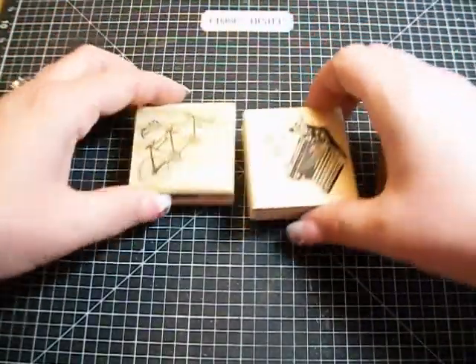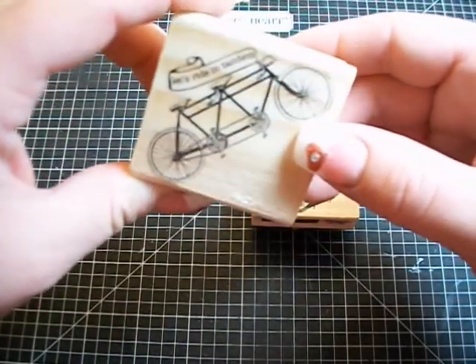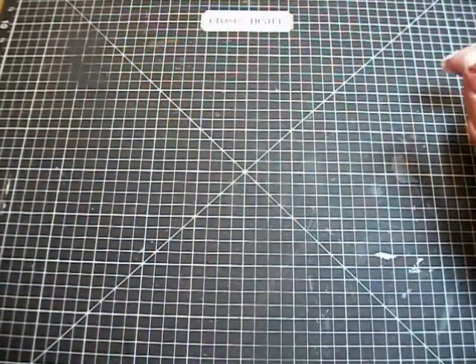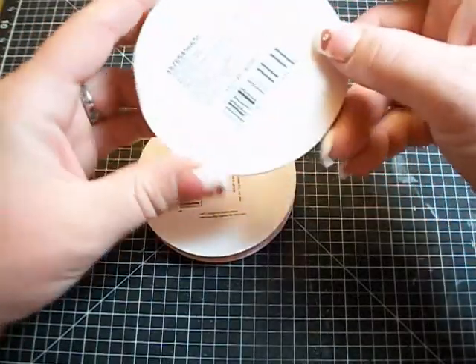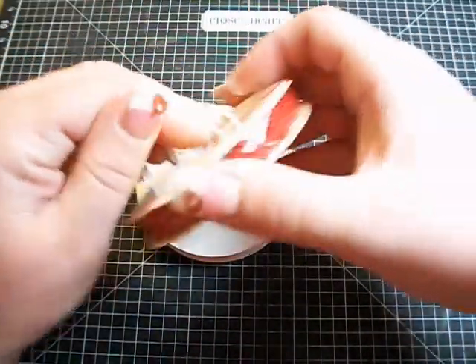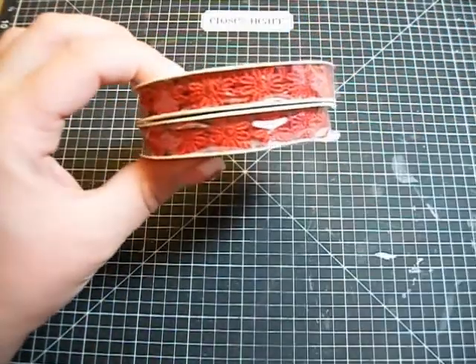At Michaels I picked up a couple more stamps — this one that says 'let's ride tandem' and then 'be mine.' I also got two rolls of this red daisy flower trim because there's only three feet each, so I thought that would be really cute for Valentine's Day.